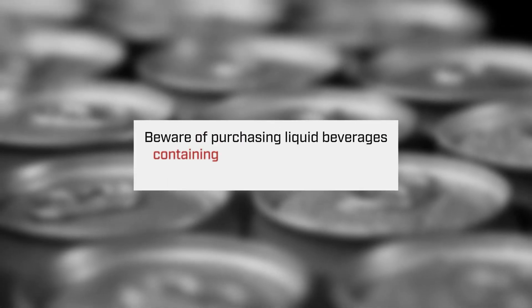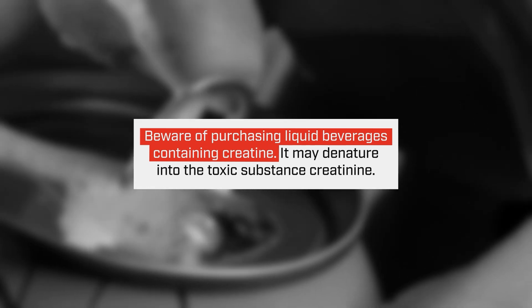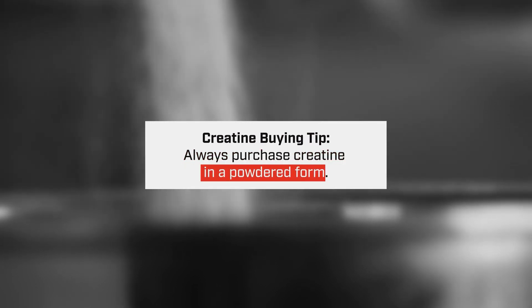One thing to watch out for is companies that already put their creatine into a beverage or liquid, because basically what happens is the creatine denatures into what's called creatinine, which is actually toxic in the body and doesn't have any of the added benefits. So when you're looking to purchase creatine, you always want to make sure you get the powdered form.